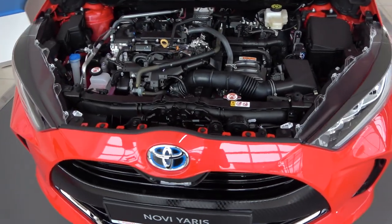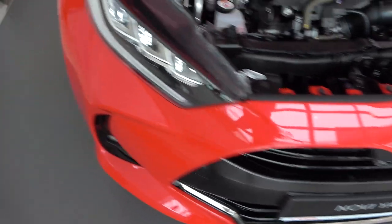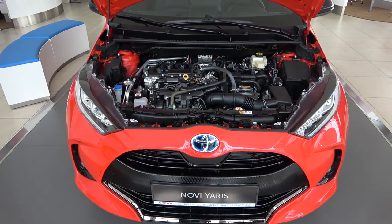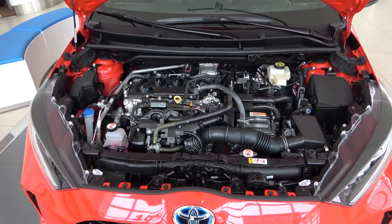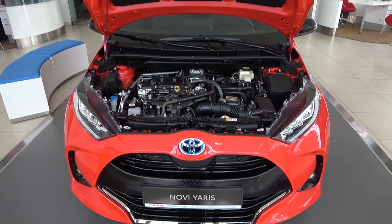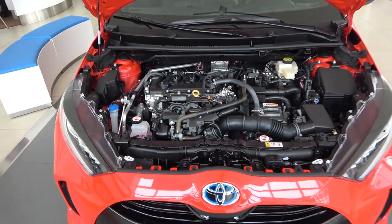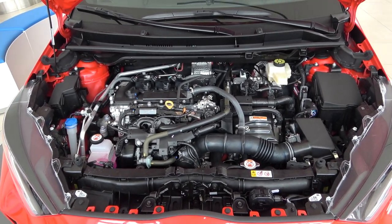The CO2 emissions are just 73 grams per kilometer, meaning lower CO2 taxes here in Croatia. You can spot it's a hybrid by the blue parts and hybrid lettering. This isn't the only engine option: 60 percent of Yaris buyers have chosen the hybrid, and Toyota wants 80 percent to go hybrid going forward. My recommendation is the hybrid for its efficiency. Other options include a 1.5-liter petrol with 125 horsepower — available with manual or CVT — and a 1.0-liter entry-level with 72 horsepower.